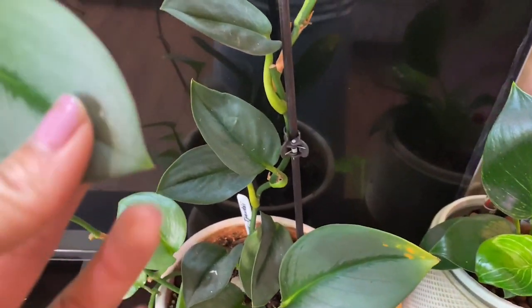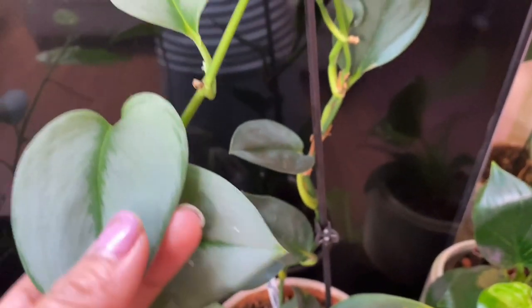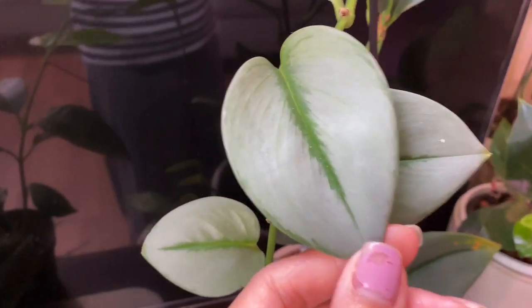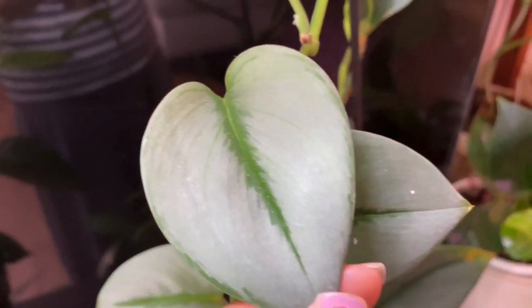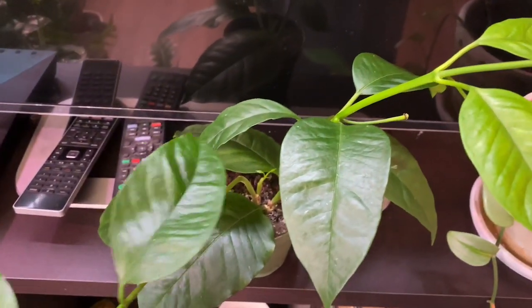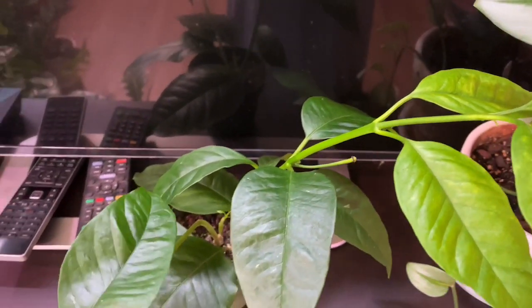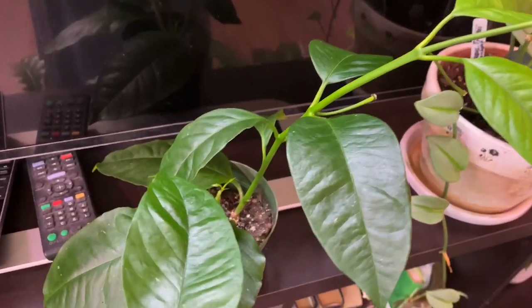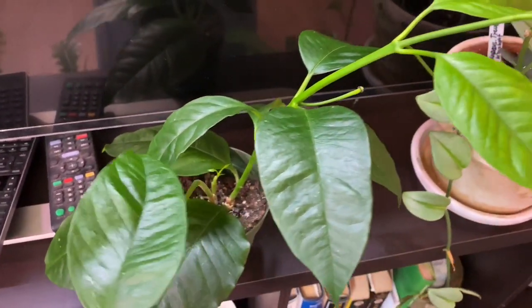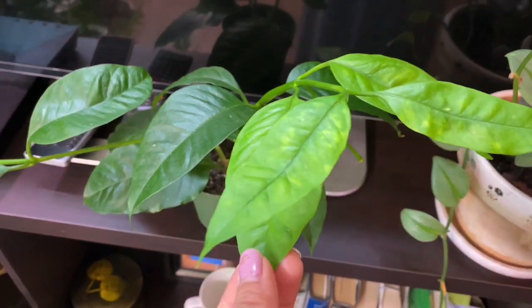This is triostar moonlight — I like the variegation, it's so silvery. Look at this, it's so pretty. And this one — the shooting star hoya — I haven't repotted this because I haven't had a chance to get a new pot that will perfectly fit this one, so it's still waiting.